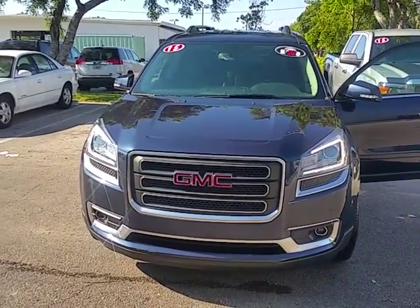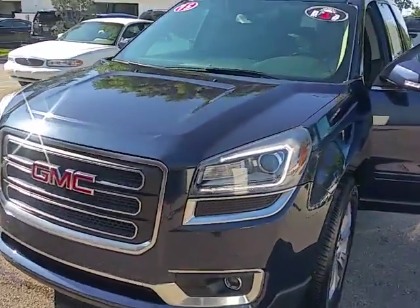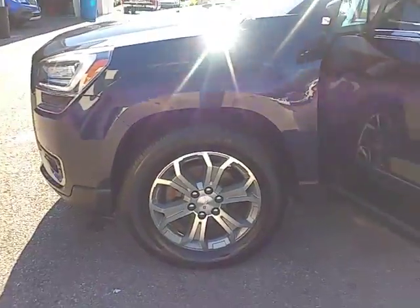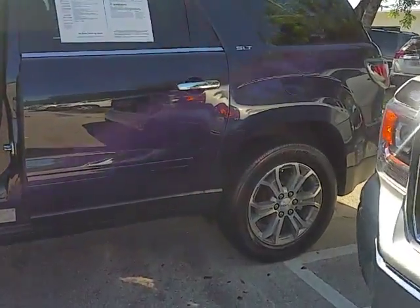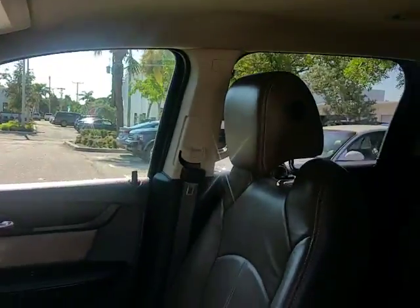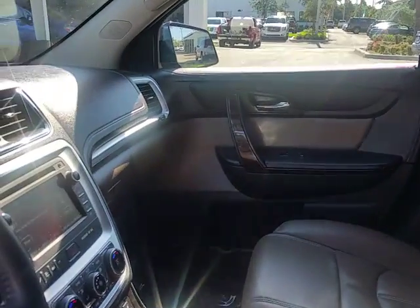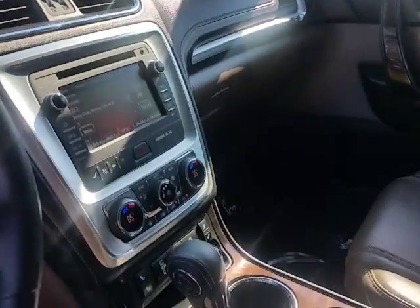Hello, good morning! This is Stephanie here at Delray Buick GMC. Here's the beautiful 2015 blue GMC Acadia that you had inquired about. The vehicle is still available — you have a blue exterior with a brown cocoa interior, and just over 25,000 miles on this vehicle.